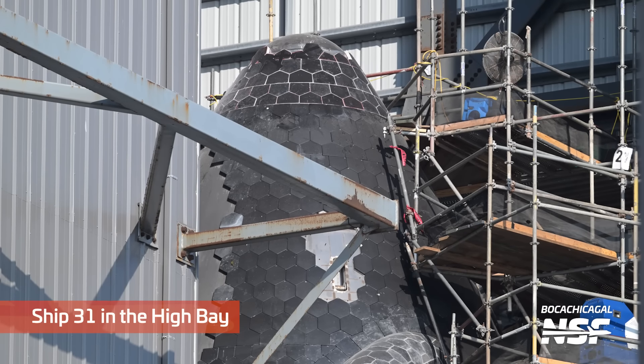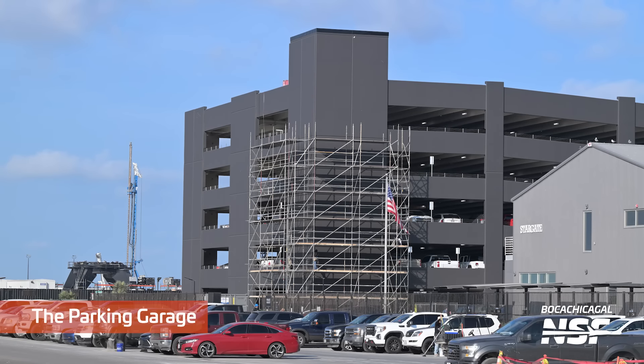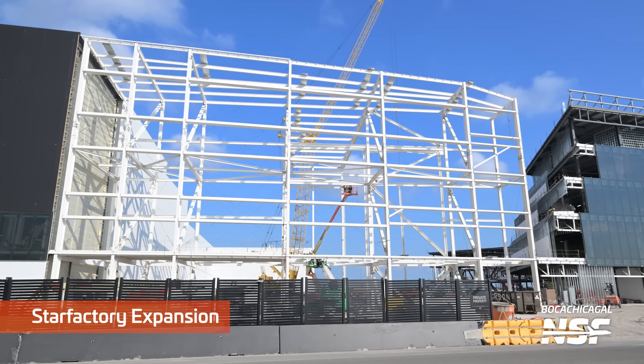Ship 31 back in the high bay. A lot of people are asking if the parking garage is complete. You can actually see vehicles in the first two levels there — I guess that would be the first three levels because those would be the first two above ground plus the ground level.